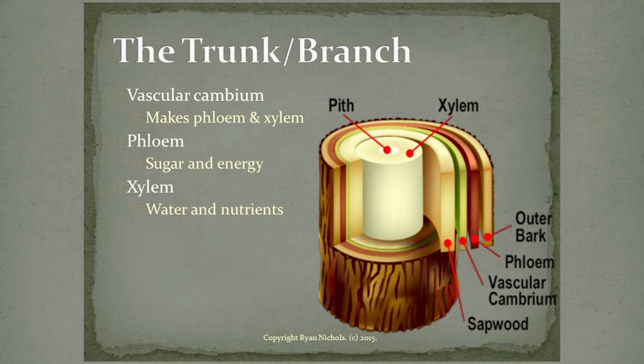The pith doesn't really exist in large mature trees — it's so small at this point it's gone. Just a reminder: the phloem is sugar and energy from photosynthesis — we'll talk about that more tomorrow and today in the garden. And the xylem is water and nutrients. Generally the xylem moves water and nutrients from the roots up, and the phloem moves sugar and energy any way it needs to go.